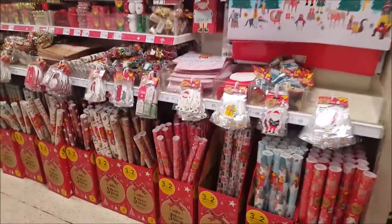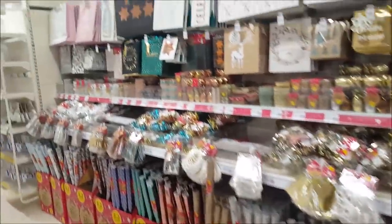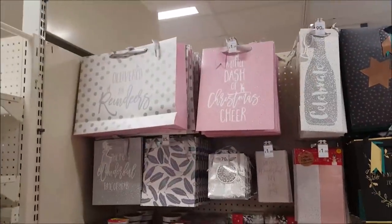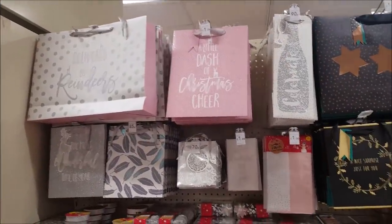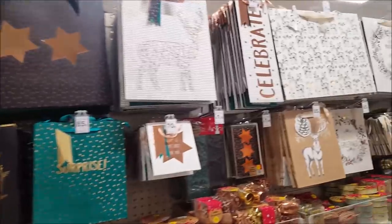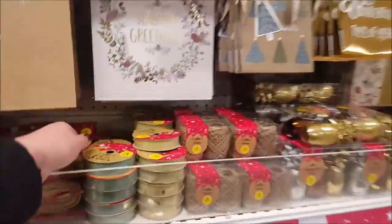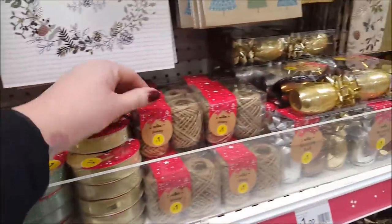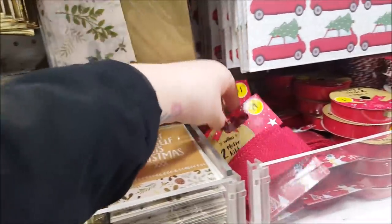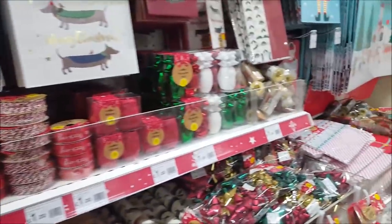In this section they've got the wrapping paper — three for two on the wrapping paper. At the top they've got some different bags, quite pretty, there's pink and grey. I haven't seen that design before, so that's quite nice. And they've got some nice different colours as you go down — ribbons, different kinds of ribbons, string, little books. Loads of bits if you want to wrap your presents up.